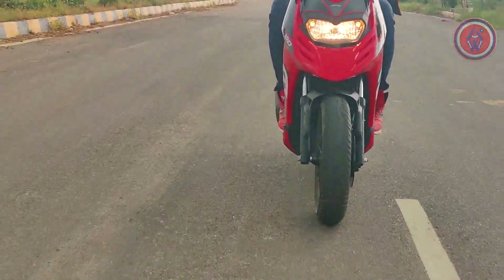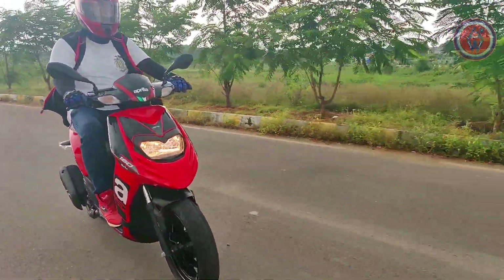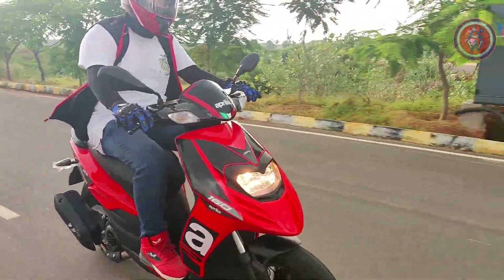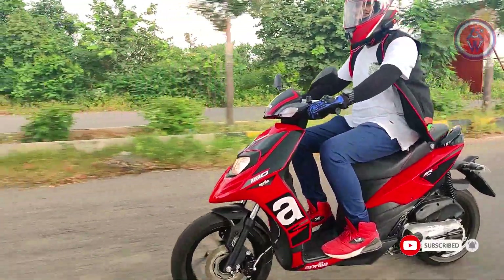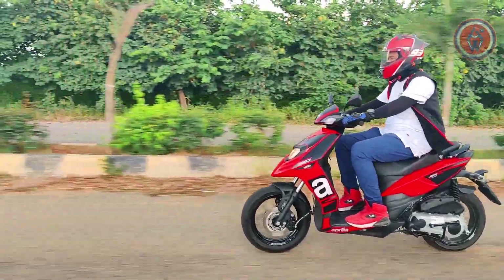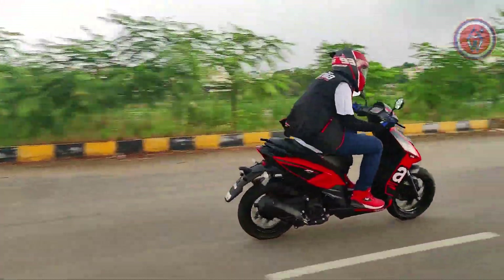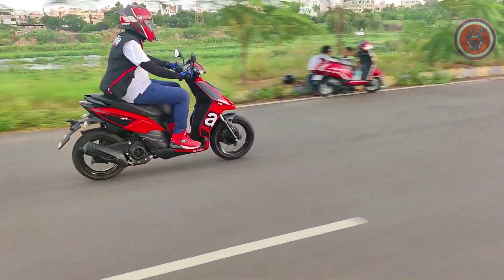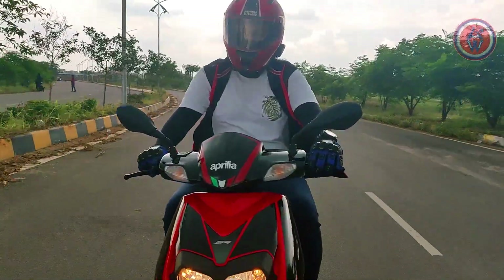The suspension setup is the same as before, tuned to be slightly smoother at the front, while the rear gets a preload-adjustable monoshock carried over from the discontinued BS4 variant. But it's still on the stiffer side. If you try to take it on the wildest off-roads, be ready for the butt pain. It's better ridden on bad city roads and streets. However, it offers the best stability on the highway and high-speed cornering — with the stiffer suspension, you will sweep through corners like anything.